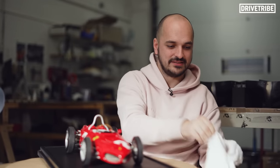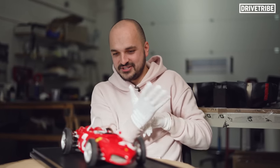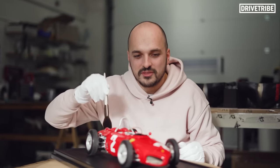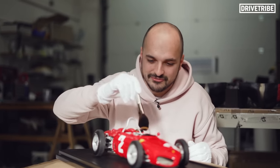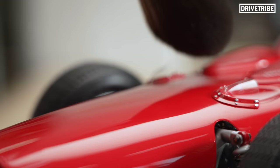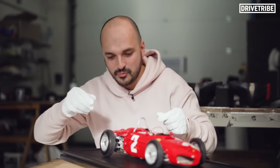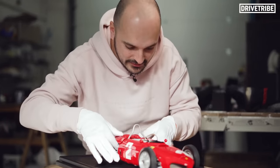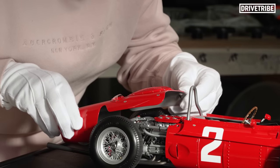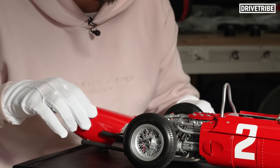They've given me these fancy museum curator gloves and a nice brush so we can check this out. We've got a Ferrari 156 Formula One car here. Let's get rid of some dust and fingerprints before we very carefully open it up. Very, very delicate — off it comes to expose that tiny little V6 engine.